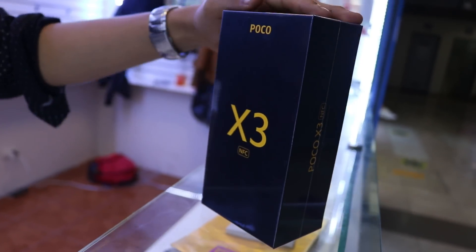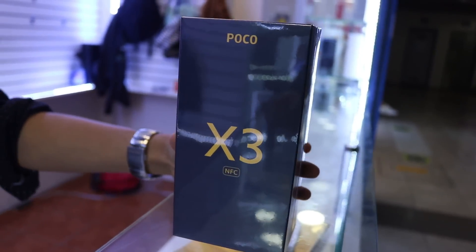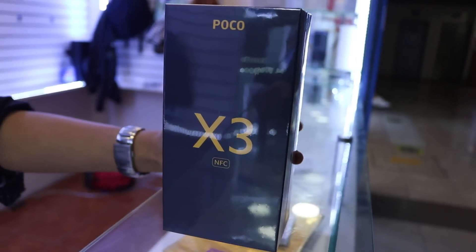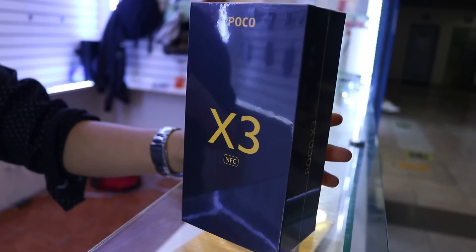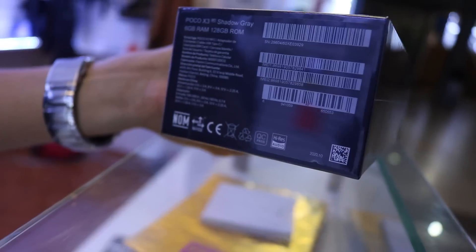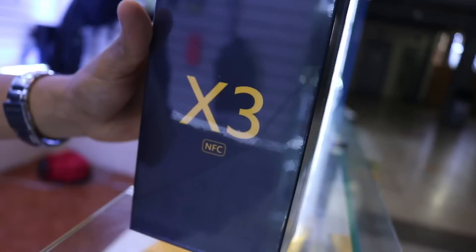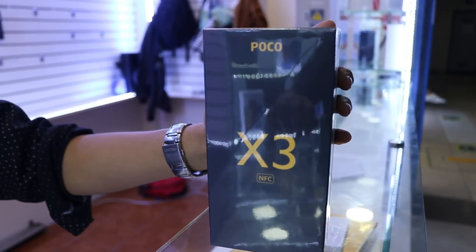El precio de la Poco X3, que está en oferta, es 1.140 soles, solamente por esta semana. Estamos con 12 meses de garantía, tenemos boleta y el equipo viene totalmente sellado. Tengo color grey. Por la compra de tu equipo te podemos regalar una mica de vidrio y un case de regalo.